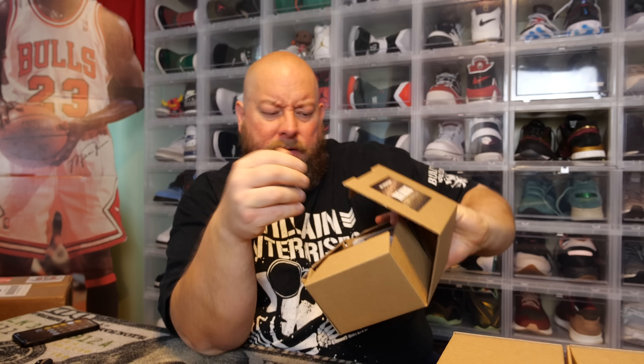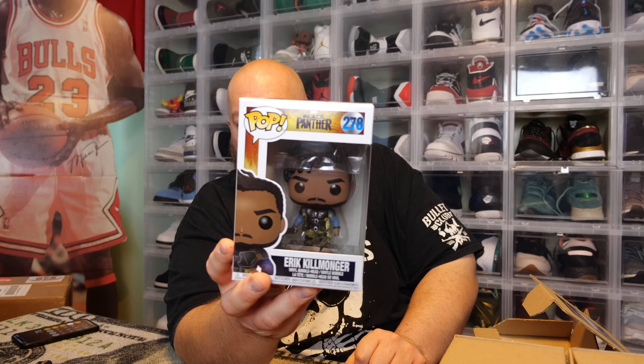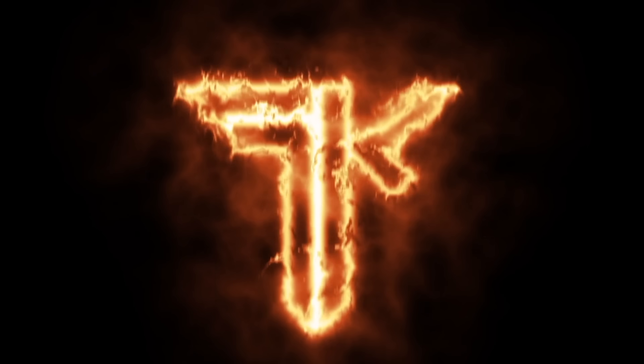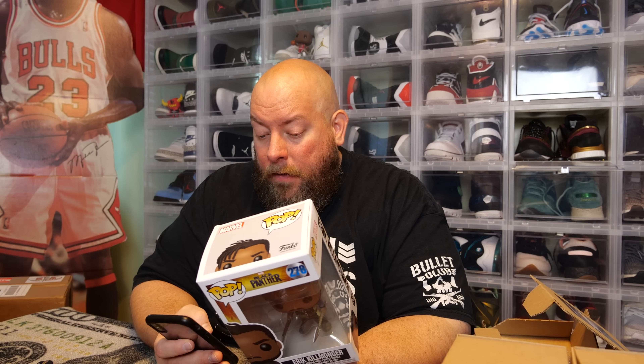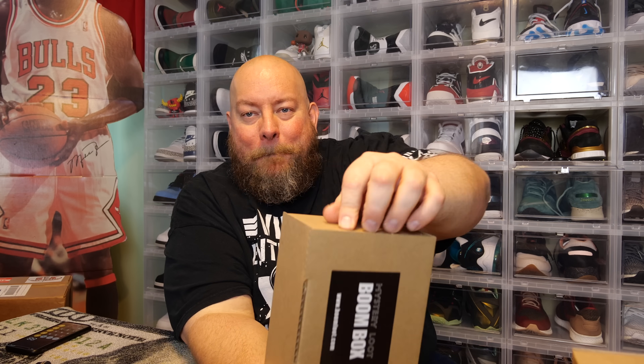Pop number four: Eric Killmonger from Black Panther! Once again everything is freaking minty. This came out in 2017 — it's five years old. Checking the Funko app: it is not vaulted, still available after five years. Only $10 on PPG, but it does have a chase version. Right now we're looking at $88 total, and we're already in profit with two pops still to go.